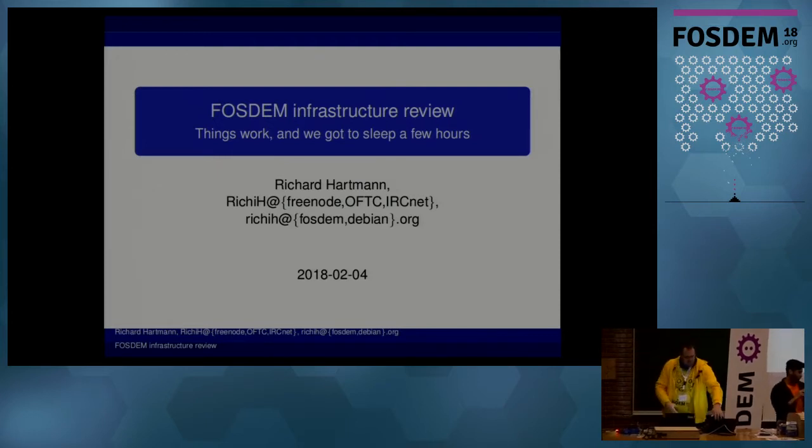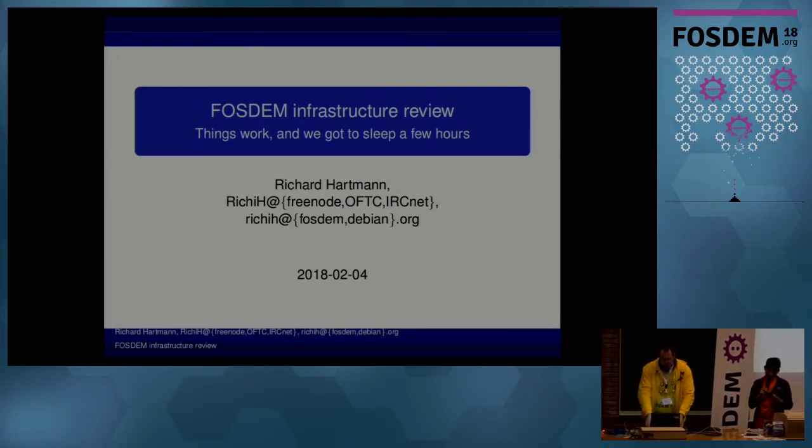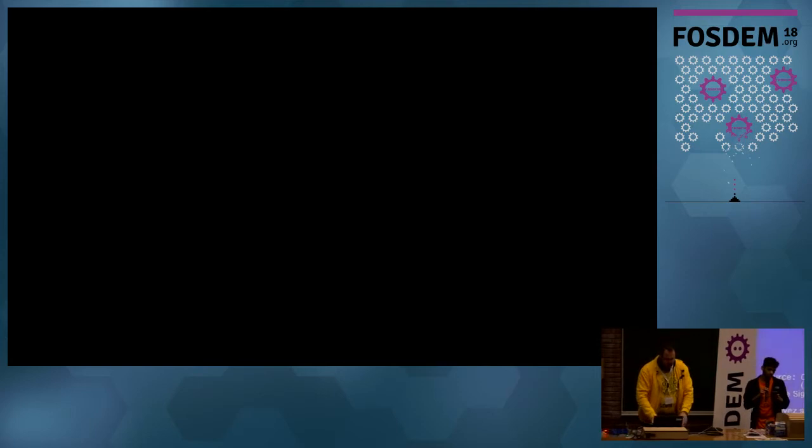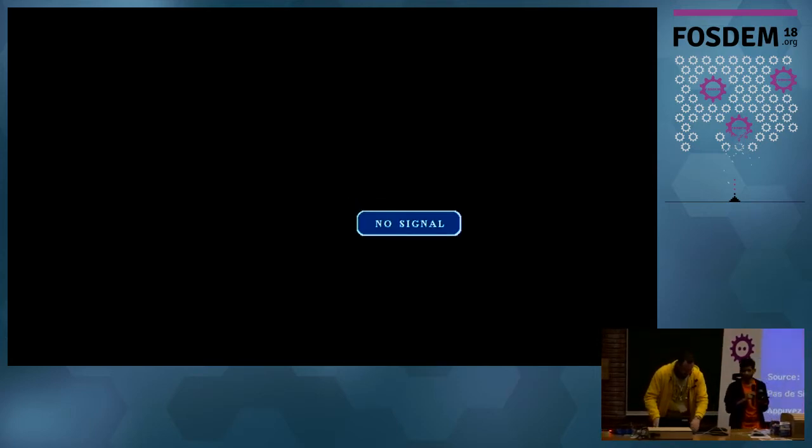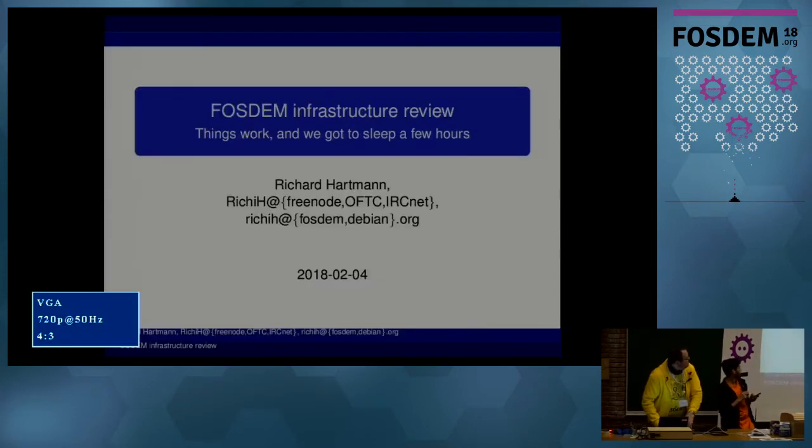Moving on to the last lightning talk for the day, it's Richard with the FOSDEM infrastructure review.